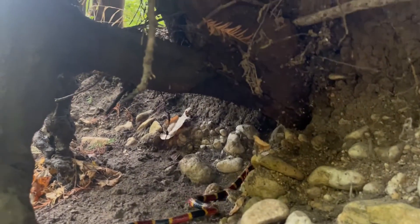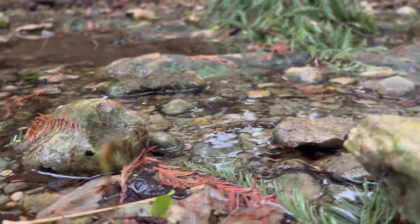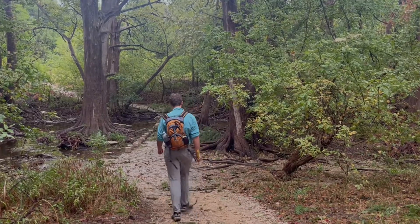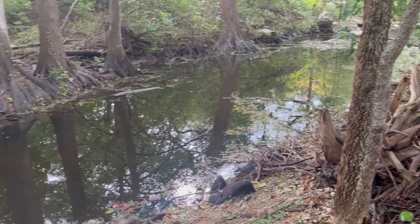Coral snakes are normally nocturnal and live underground, but after heavy rains they're lured to the surface during the day, making these the best possible circumstances to find one. As I head down the ravine, the environment gets more lush and leads to a slow creek with plenty of shelter, perfect for hiding a deadly snake.